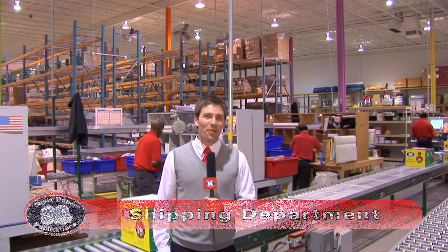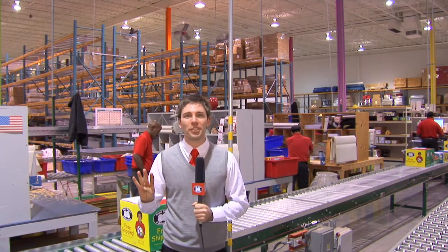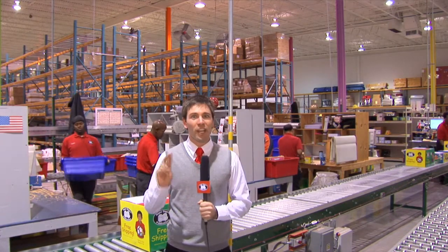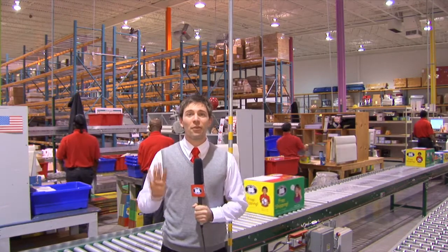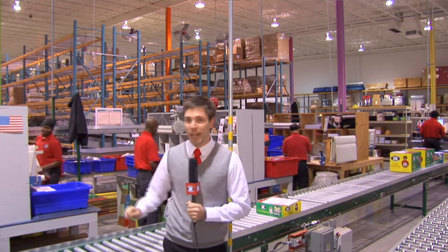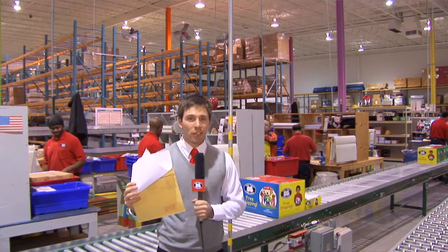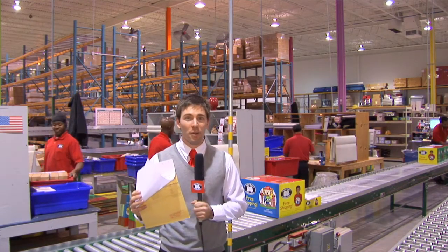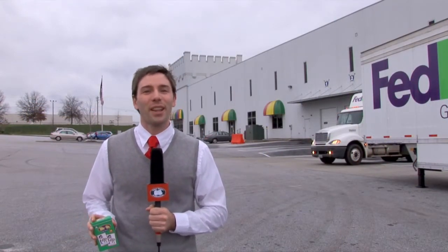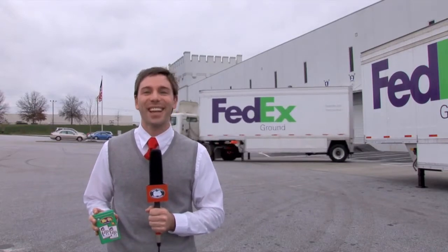I'm in the shipping department where we go through the final steps of getting your product out to you. Each order goes through four steps: a picker who grabs the product, a packer who puts the product into a box, a checker who verifies that everything is in there as needed, and finally a shipper who gets the product out. As they go through those steps, they initial their names on a corner of the box — all four signatures verifying the product is ready to go out. So now you've seen all the steps to design a SuperDuper product. The final step is getting the products onto the truck and to your doorstep. Thank you for tuning in, and we hope you have a great day.